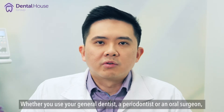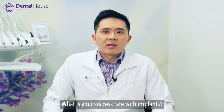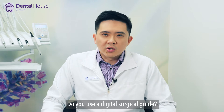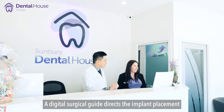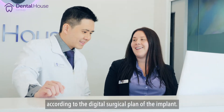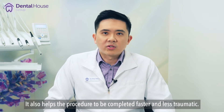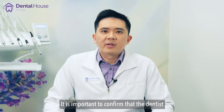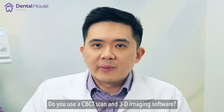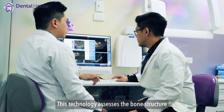Whether you use your general dentist, a periodontist, or an oral surgeon, you should be asking these questions: What is your success rate with implants? How long is the procedure? Do you use a digital surgical guide? A digital surgical guide directs the implant placement and provides accurate placement according to the digital surgical plan. It also helps the procedure to be completed faster and less traumatically. It is important to confirm the dentist doing an implant is using a surgical guide.